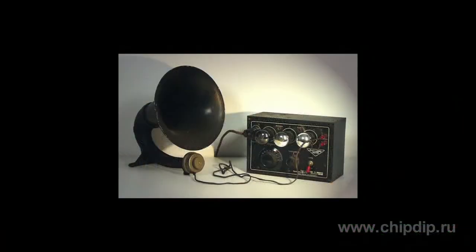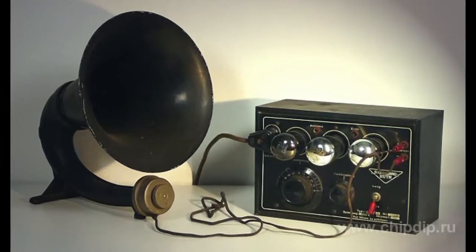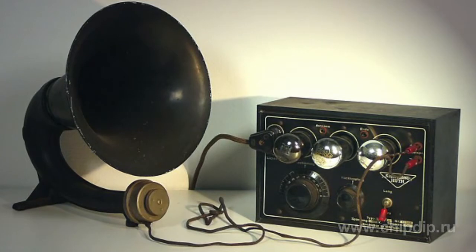In the end of the 1920s, musical broadcasting was spreading ever wider. This brought on the need for a new sound reproducing device — the electrodynamic loudspeaker, also called dynamic.